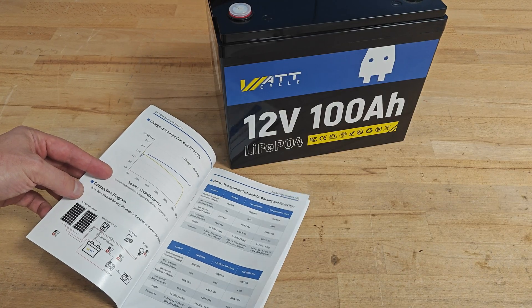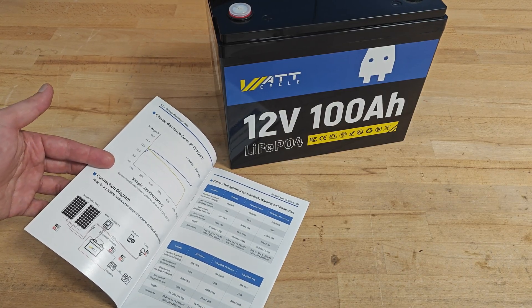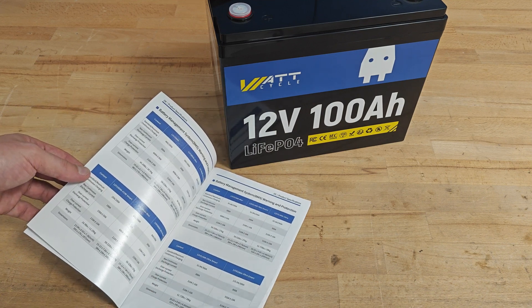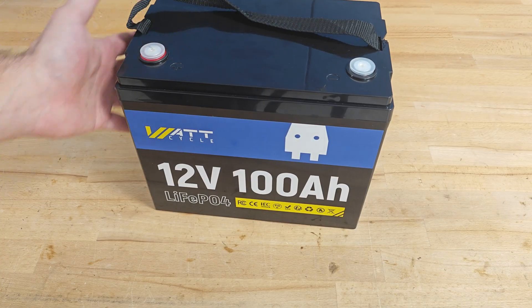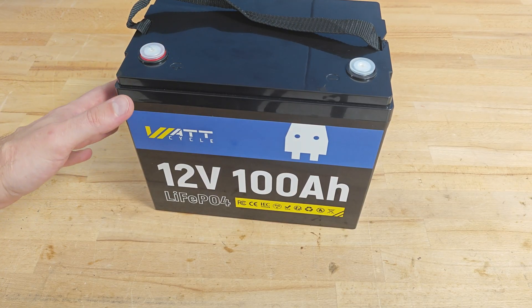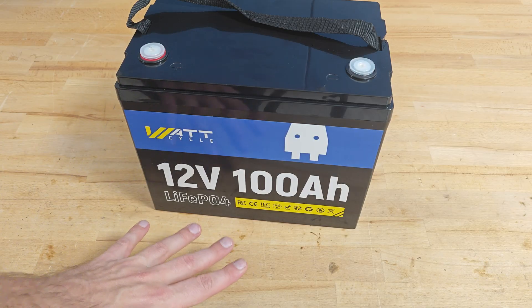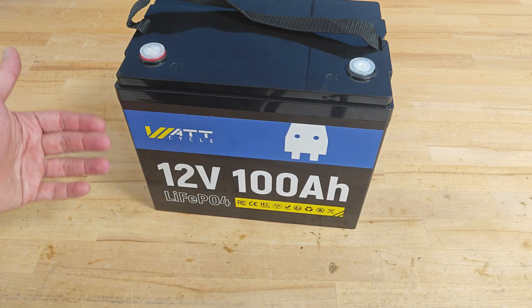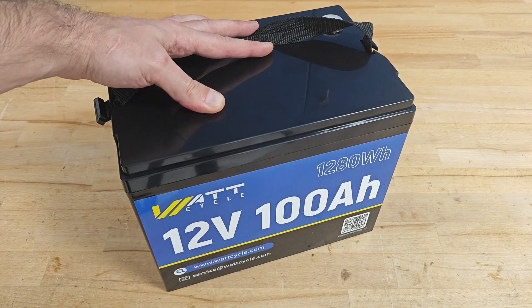The user manual is really well written and you can find in it all the information you might need about the BMS, the protections, how to use the battery, how to store it, and so on. Being an LFP battery makes the product relatively fire safe, but that doesn't mean it cannot catch fire, so having so many protections — especially the short circuit one — is a really nice addition to the overall safety of the battery.